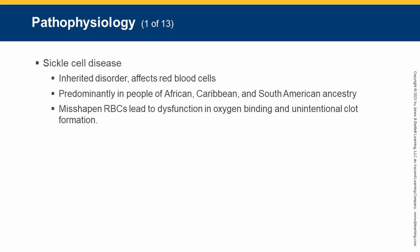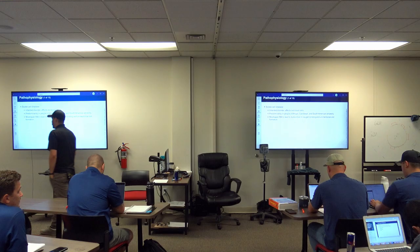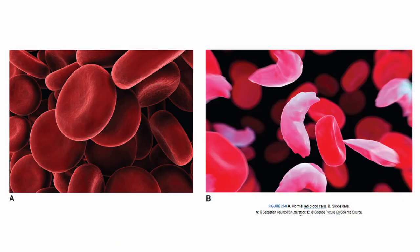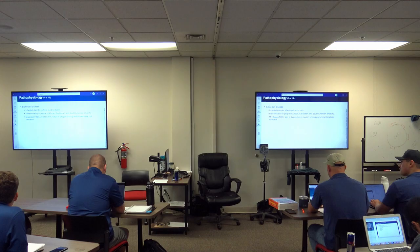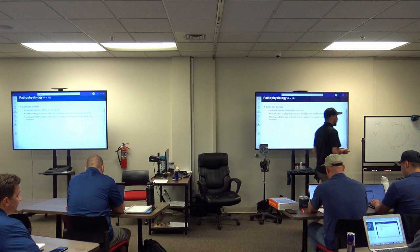Sickle cell disease is an inherited disorder of red blood cells. If you look at a picture, they look like toenail clippings — they don't have that nice inner-tube shape. They're literally shaped like a sickle. It is an inherited disease, mostly of African descent.